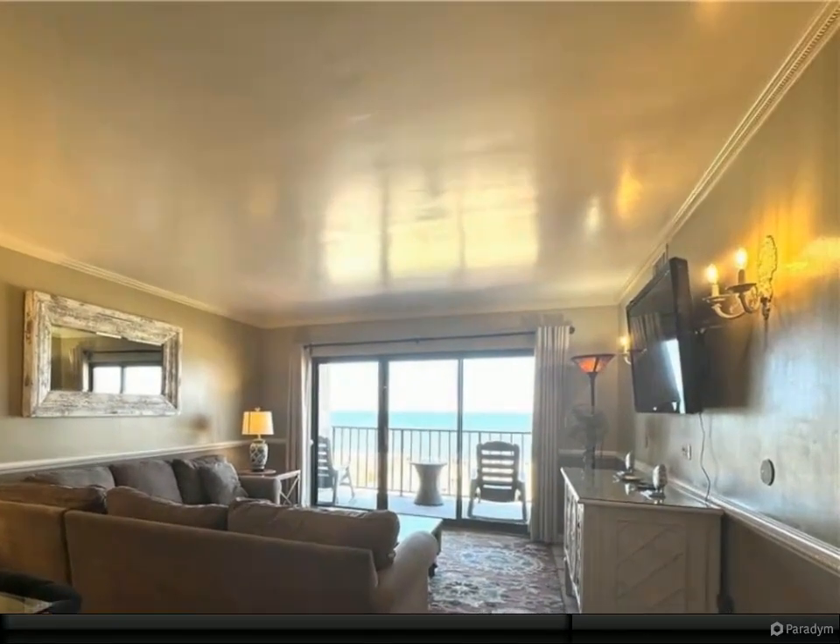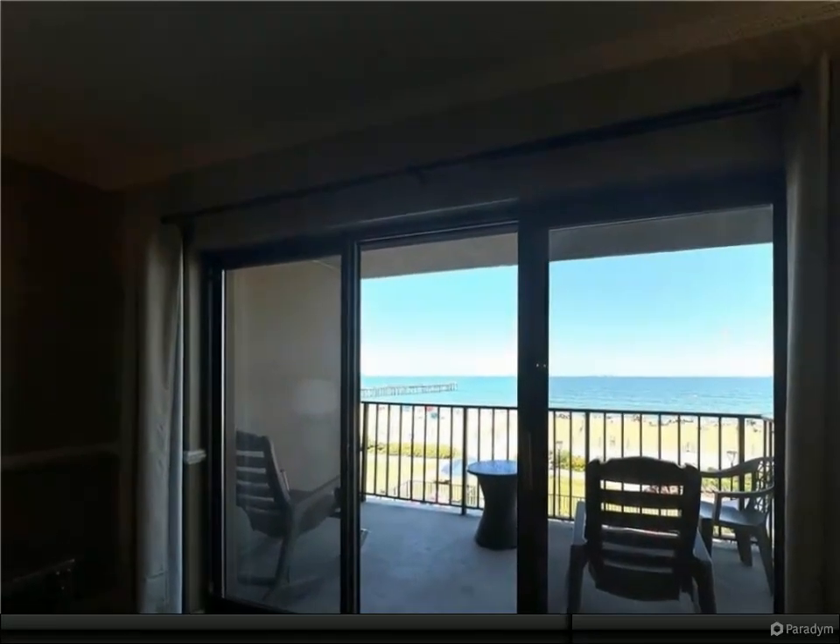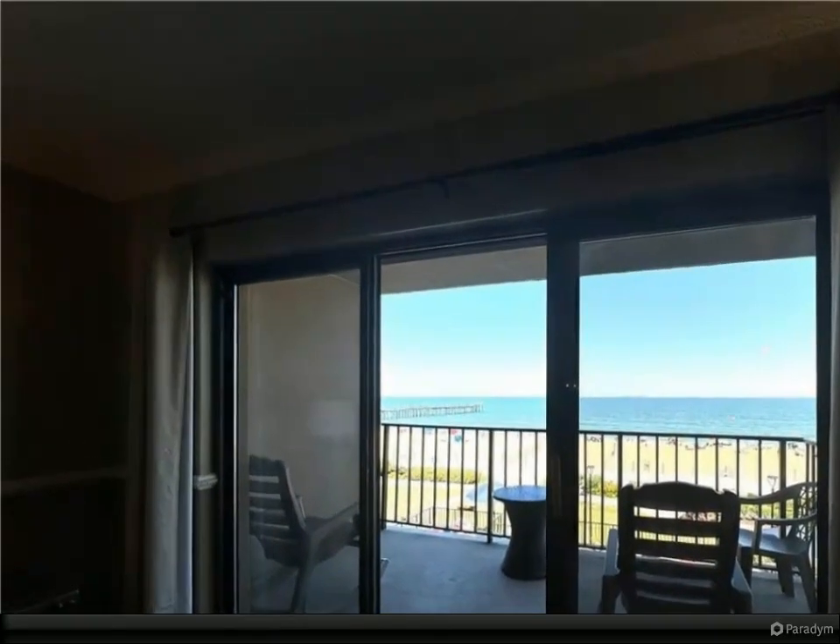Make it your full-time residence, or use it as a vacation home and rent it out on popular sites like Airbnb and VRBO. It's the only condo in the building and is approved for short-term rentals.